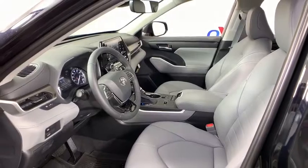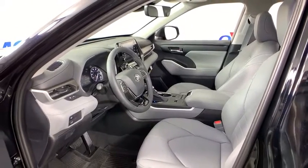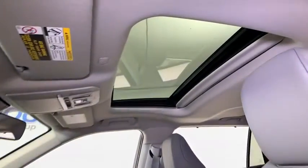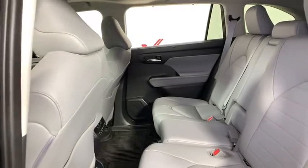Here are some of this vehicle's great options: power liftgate, power passenger seat, traction control, dual airbags, alloy wheels, power steering, four-wheel disc brakes, electronic stability control, fog lights.